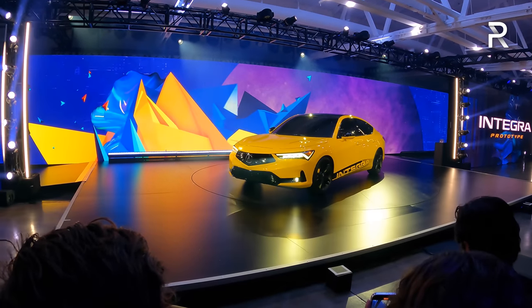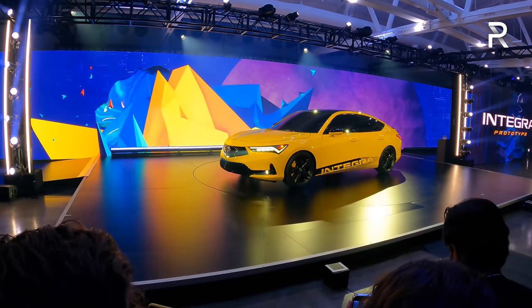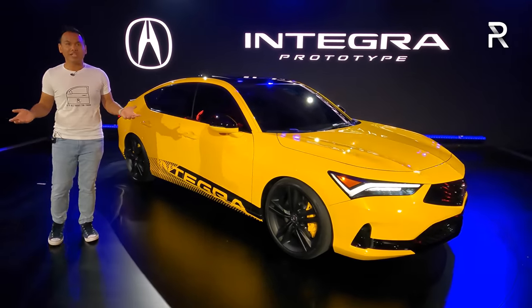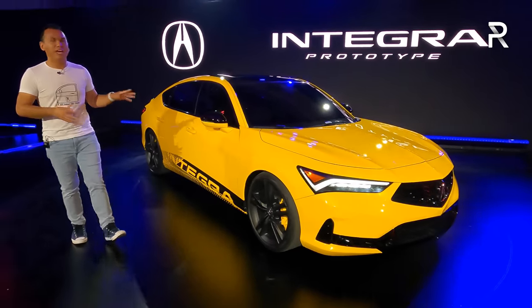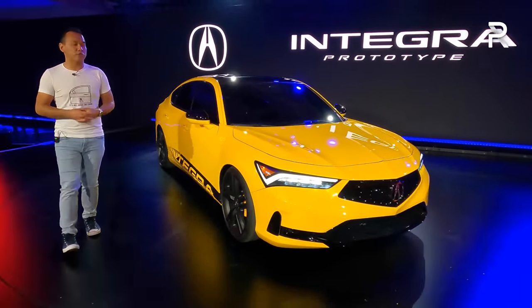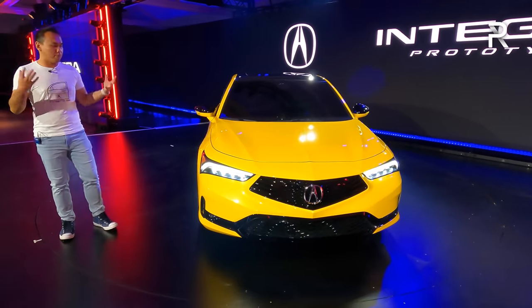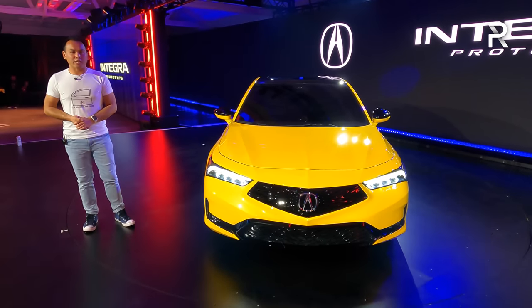If you're looking to get your hands on this vehicle, Acura says you can expect it to show up at dealers sometime in mid-2022, and they've already announced a starting price of around $30,000 for the base version — a great place to start. This will be the new gateway into the Acura lineup and a replacement for the Acura ILX.